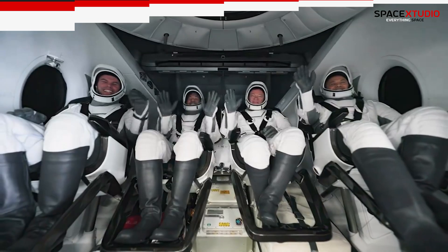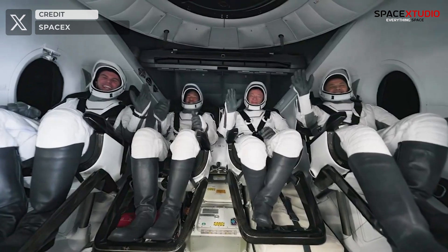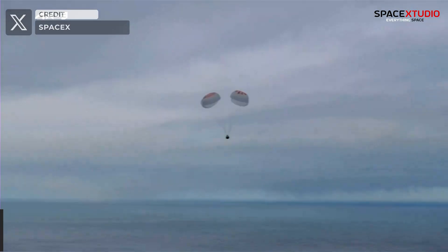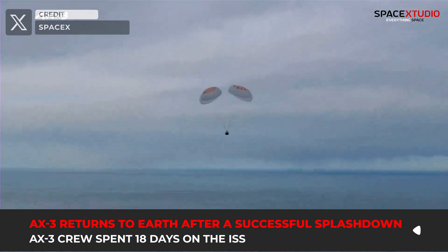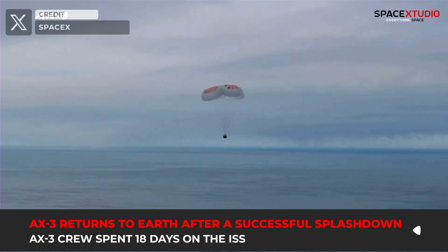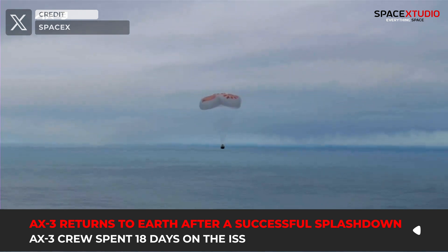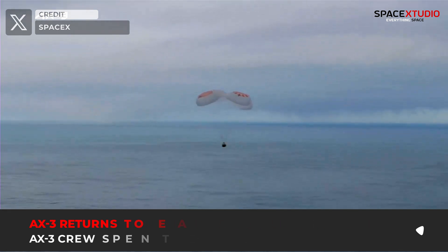Shifting the focus to recent achievements — earlier today, SpaceX concluded Axiom Space's AX-3 mission, achieving a flawless recovery of the Dragon spacecraft. Following a successful stint at the International Space Station, the crew returned to Earth, marking another triumph for SpaceX's crewed missions — the 11th successful recovery of a crew mission with a 100% success rate.